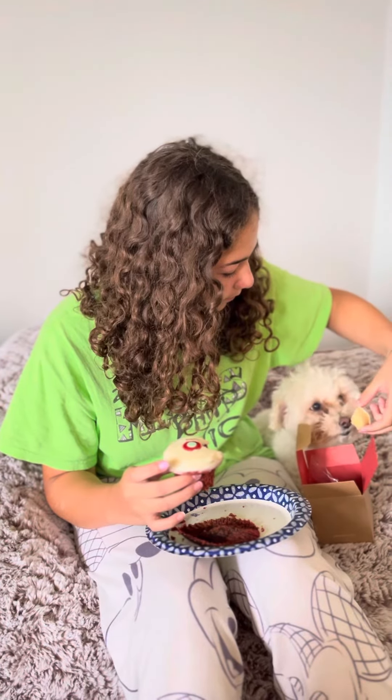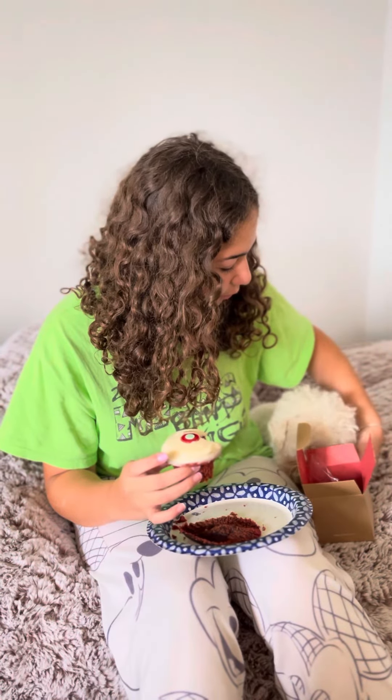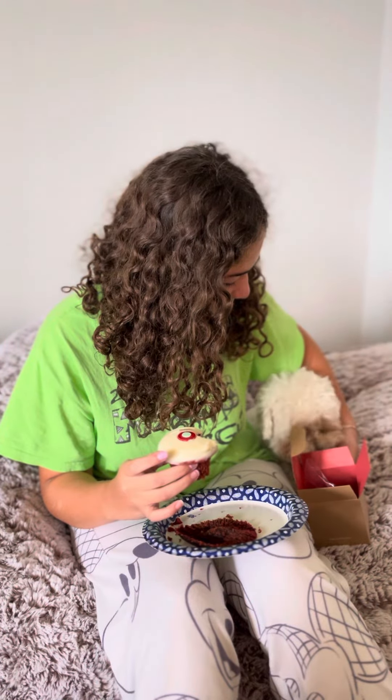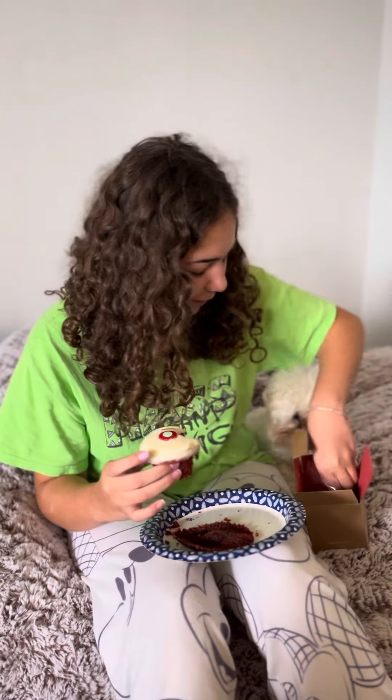We've been giving her these little small amounts. There you go. See, Willie likes them. Maybe this piece is a little too big — we'll cut it up.